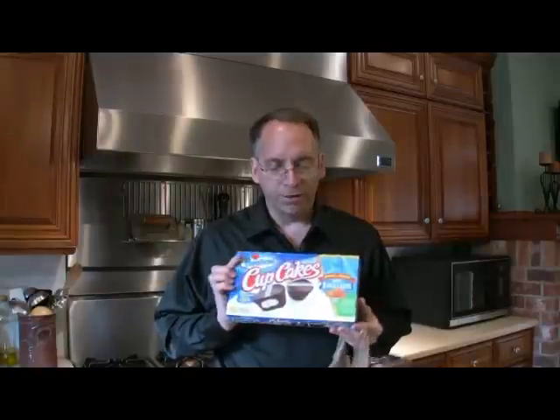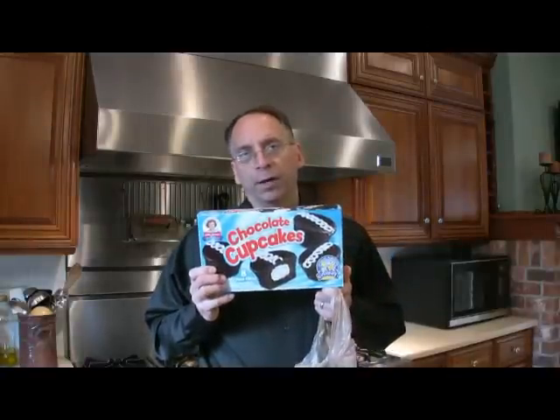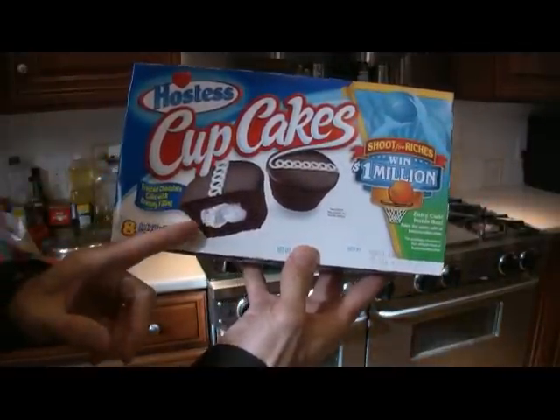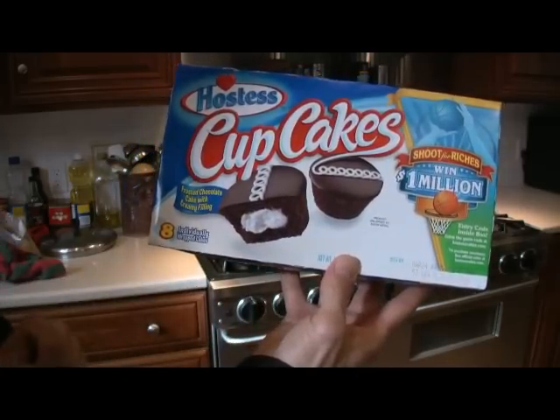Good morning and welcome to Longwood Test Kitchens, where today we're going to examine whether Hostess cupcakes are as yummy as they claim to be on the box. In addition, we're going to compare them with Little Debbie cupcakes. The image on the box shows these cupcakes are very yummy and fresh, just chock full of cream filling.